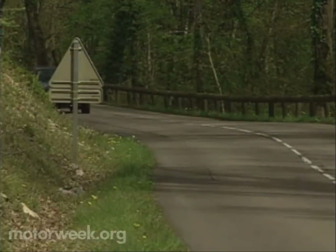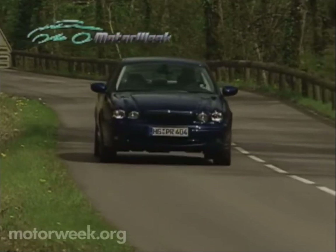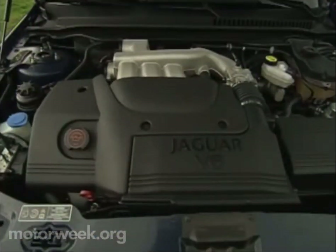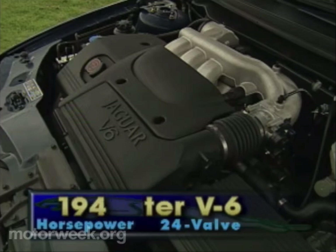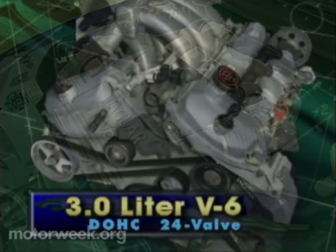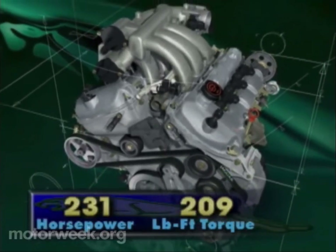The engines themselves are two versions of the S-Type's AJV-6 with variable valve timing — 2.5 or 3 liters in displacement. They combine Ford's Duratec aluminum block with Jaguar-designed twin-cam 24-valve alloy heads, all coming together at Ford's Cleveland, Ohio engine facility. The 2.5 delivers 194 horsepower and 180 pound-feet of torque, while our car's 3-liter produces 231 horsepower and 209 pound-feet of torque.